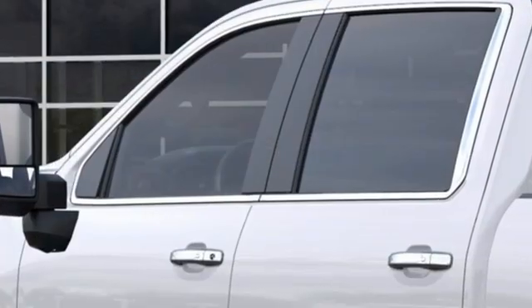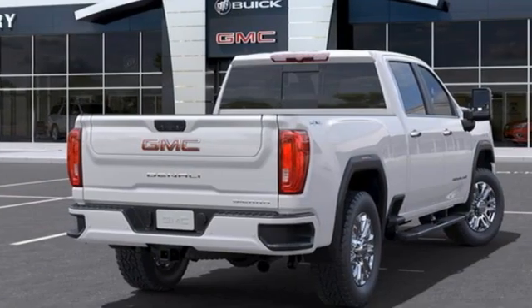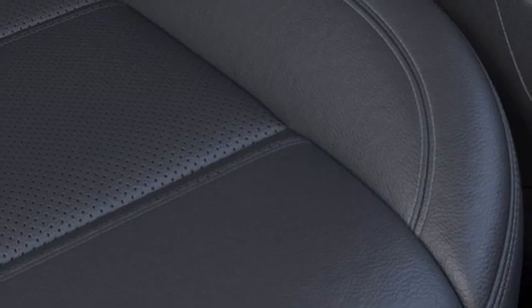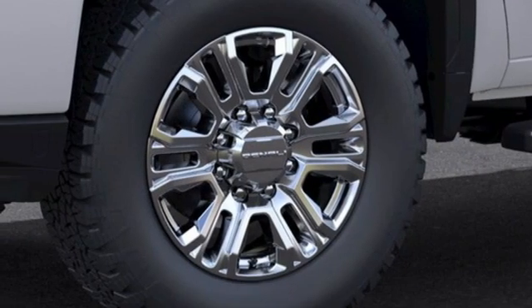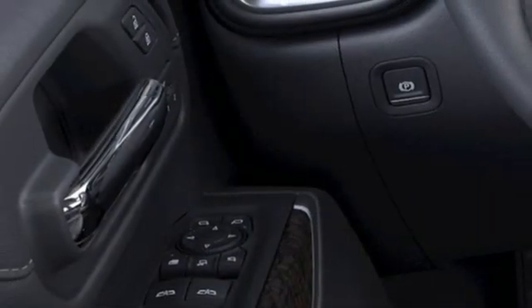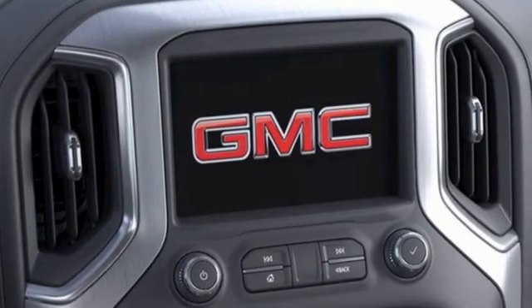It comes with the features you need and better yet want: automatic transmission, four-wheel drive, driver selectable mode, trailer brake controller, integrated navigation system, wi-fi hotspot, heated and ventilated leather bucket seats, mirror-mounted spotlights, electronic shift on the fly, auto dimming rearview mirror, and V8 engine.